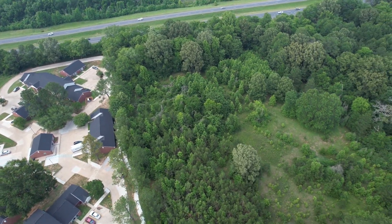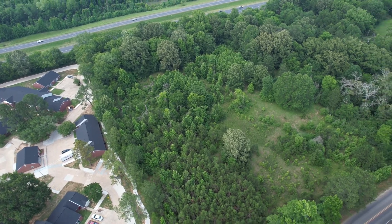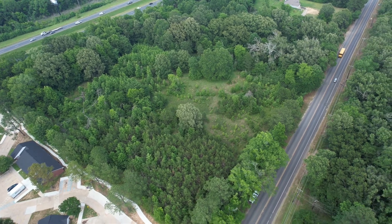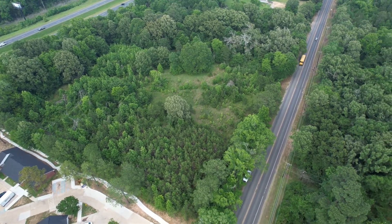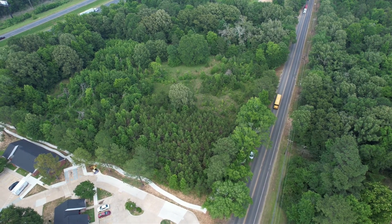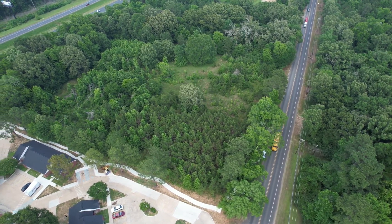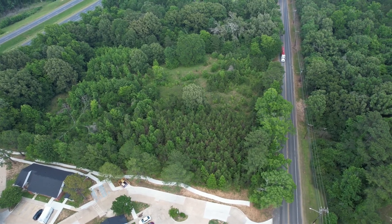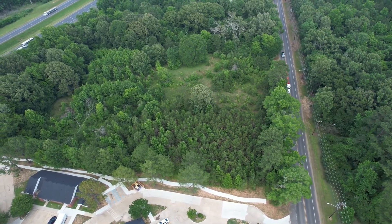This is the property — I'm trying to show the entire property. That's it, that's the entire property. In the front portion you can see small trees; they are like between five to ten years old. It's an easy cleaning, so to clear these lots is not a big deal. There are not huge old trees everywhere.